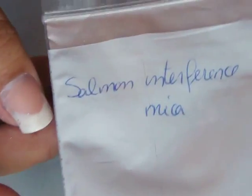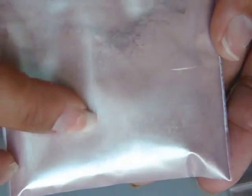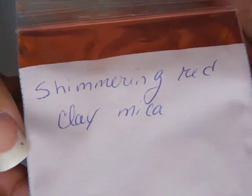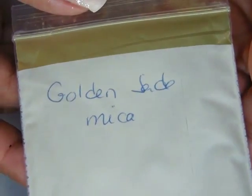This one is salmon interference mica, so it looks kind of sheer until you hit the right light and then you get the color. Shimmering red clay. Pink lady. Golden jade.